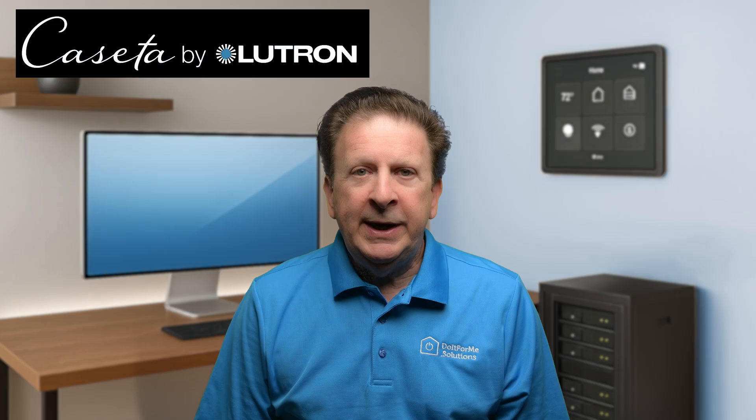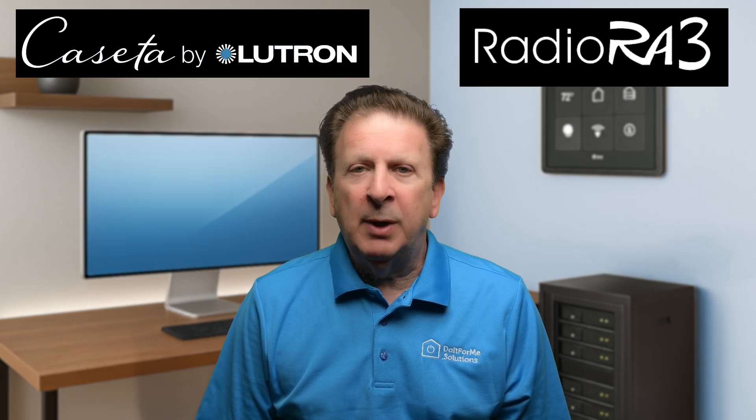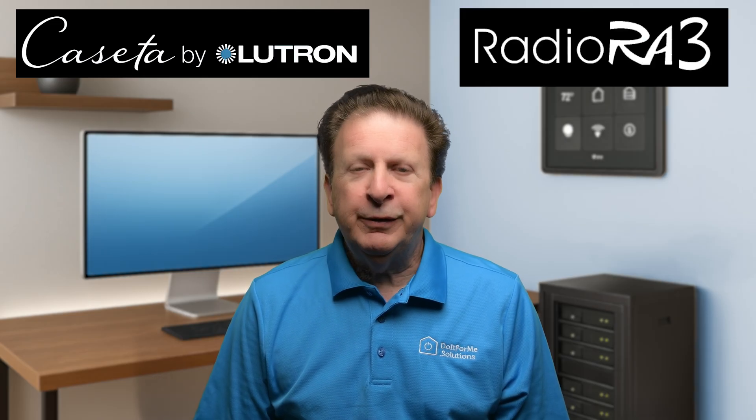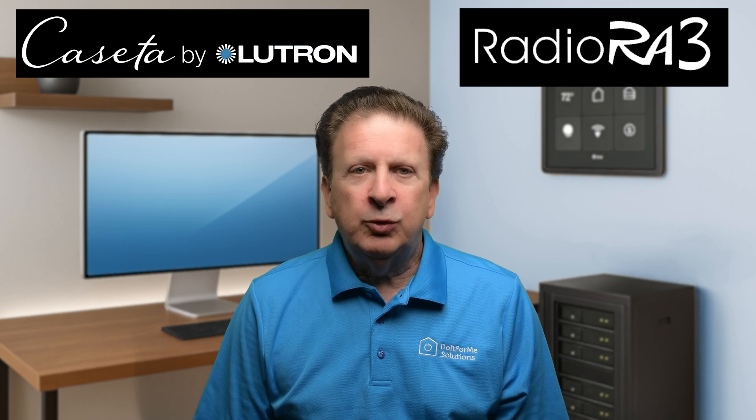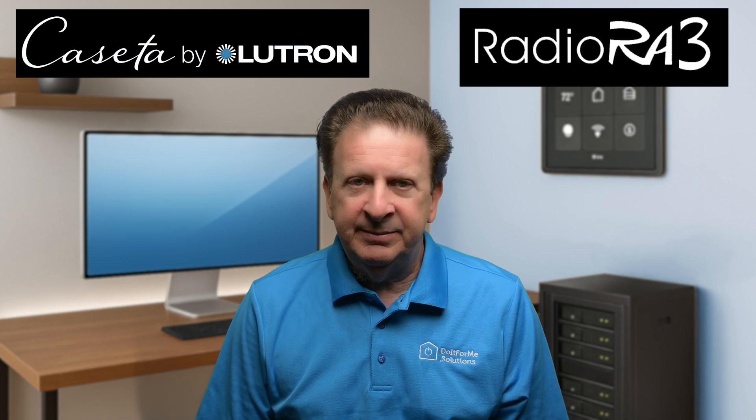So what do you think? Is it Lutron Caseta, RadioRA 3, or something else for your smart home lighting? Let me know your feedback in the comments below — I read all feedback and try to reply to as many as I can. Want the full breakdown of Lutron Caseta, from the latest devices to key features that matter for your setup? Watch this video next.